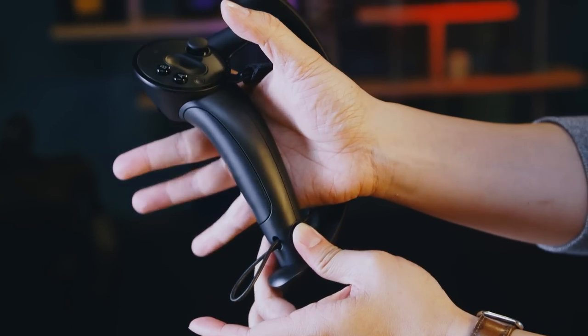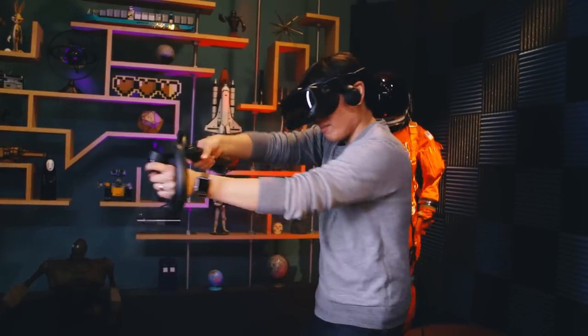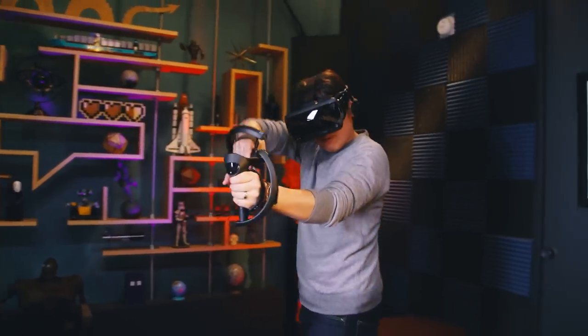Today, in the controllers that we use with our VR systems, whether it's the Oculus Touch Controller, the HTC Vive Controller, or the Index Controller, you have basic haptics. We have things like vibration motors and linear actuators that give you approximations for the type of feelings you might get. For example, you might get a little vibration when you pull the trigger of a virtual gun, or if you're pulling back a bow and arrow.